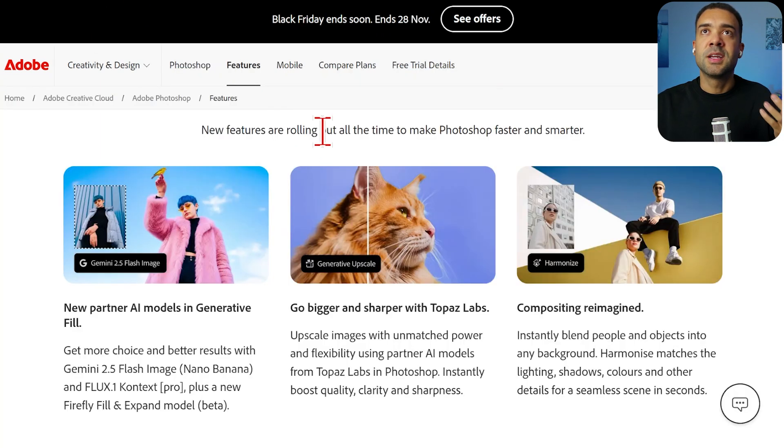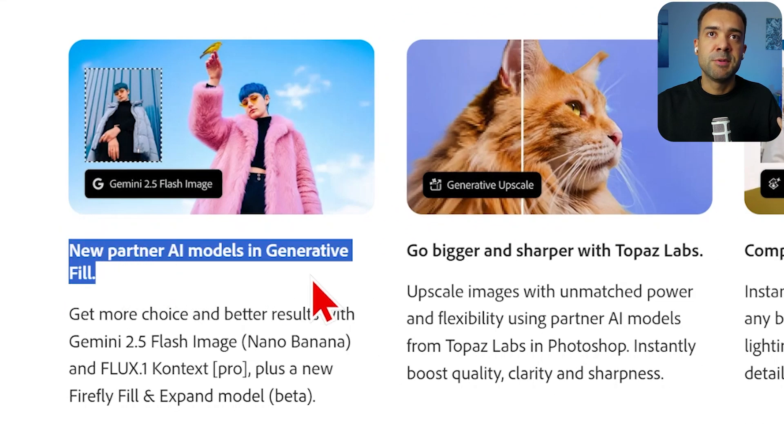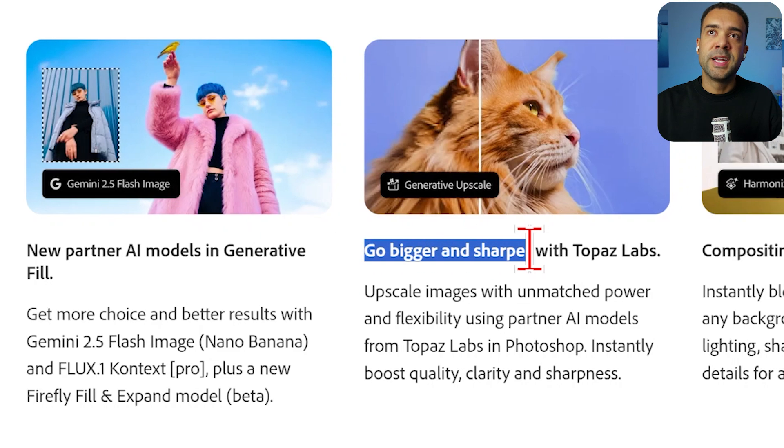In that 50% off Adobe subscription you get access to tools like Adobe Photoshop, which YouTubers use to make thumbnails. There are AI features such as Generative Fill, which you can use to automatically change the background around you, and Generative Upscaling to improve the quality of your images.